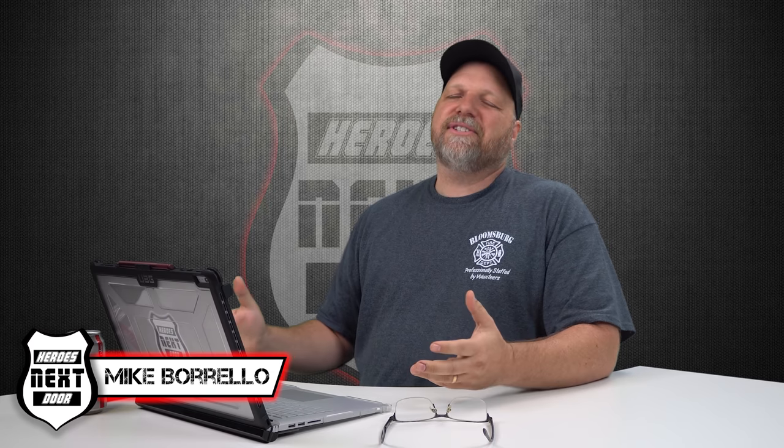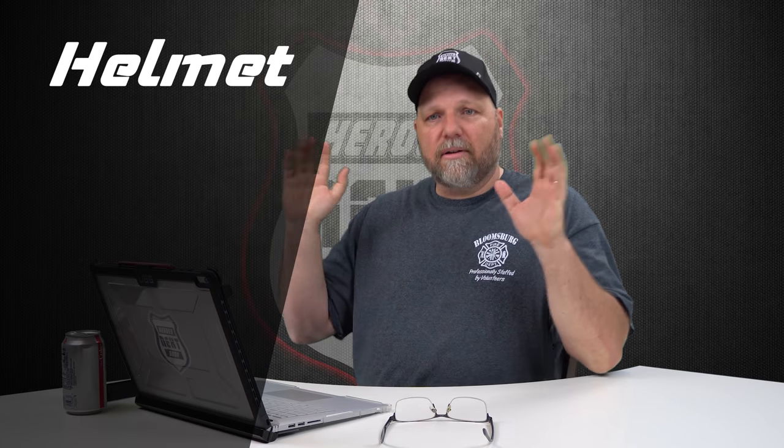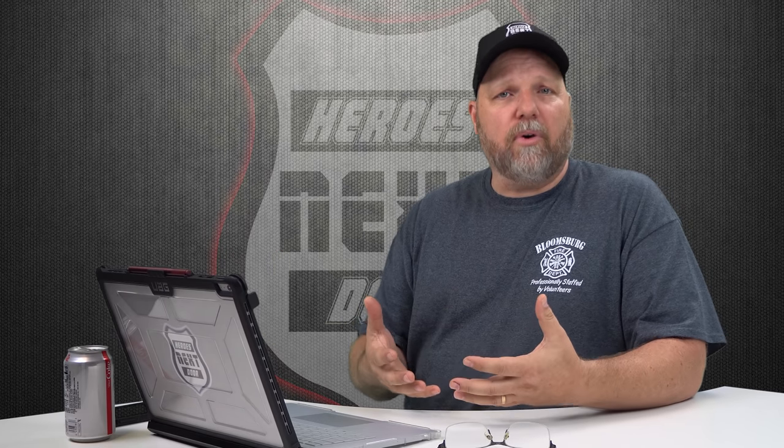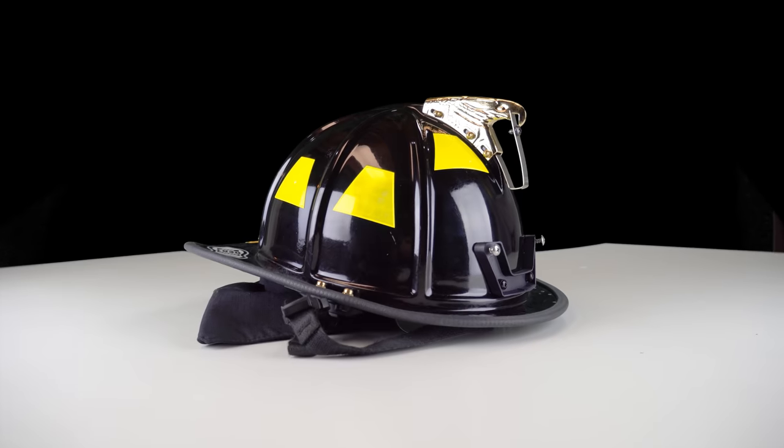Welcome back to Heroes Next Door. Thank you all for watching. I've recently started two new part-time jobs and in these jobs I need to get outfitted — I need to have my firefighter gear, which includes helmet, gloves, hood, jacket, pants, and boots. So it got me wondering: what does it cost for a company to outfit a part-timer or even a full-timer with full structural firefighting gear?